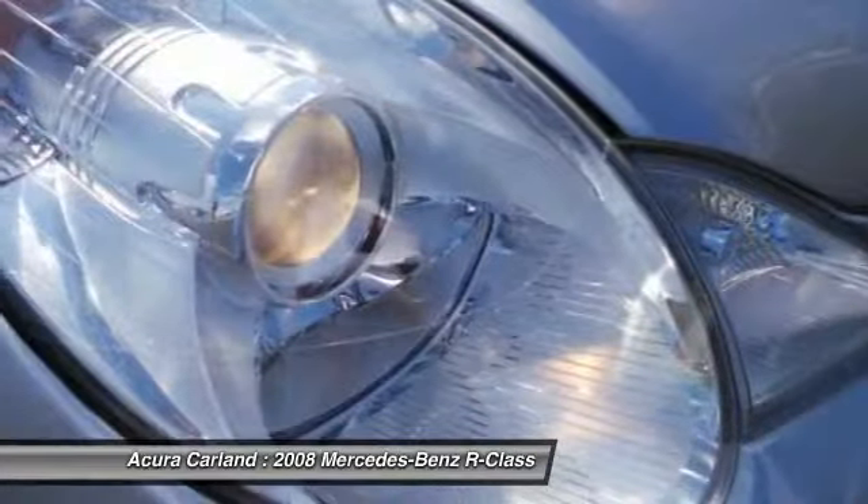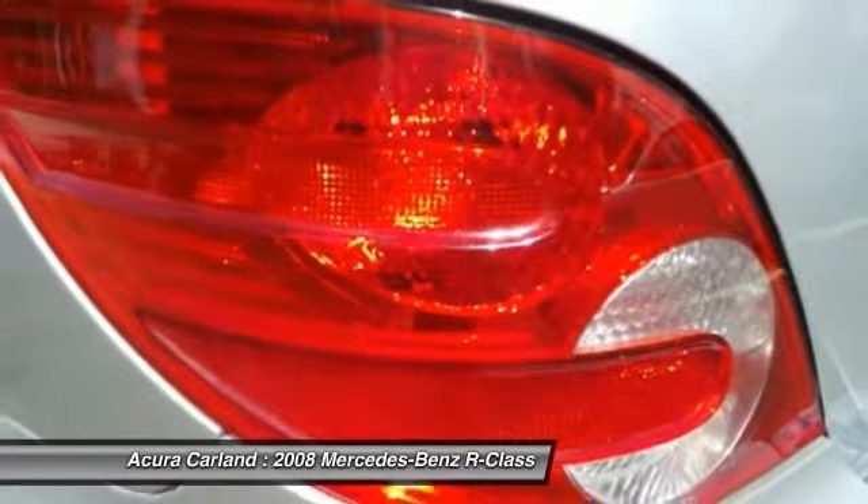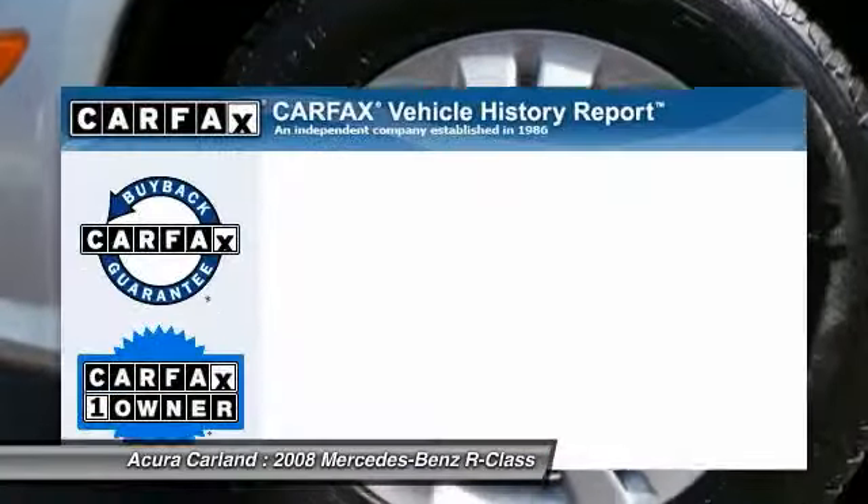Side airbag, passenger airbag, power windows, security system, dual zone climate control, and DVD entertainment package.